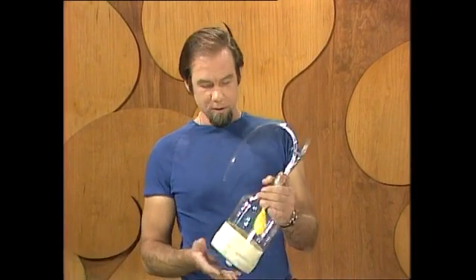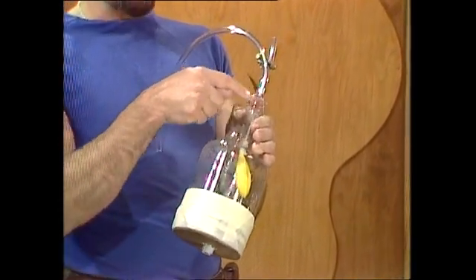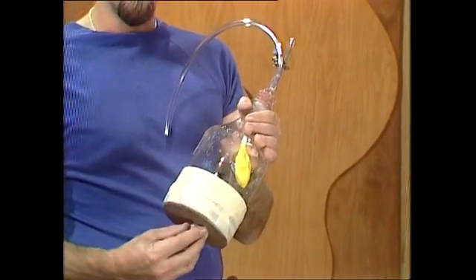I can show you that a bit better on a model, and here it is — made out of a bottle. It uses balloons and things again, but in a different way. There's the diaphragm — it's a rubber sheet down there. The lung, I've only got one of them in here, is the balloon, and it's attached to the end of the windpipe. And up here is the nose.